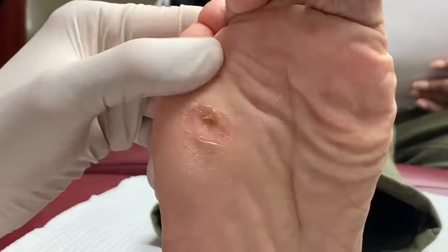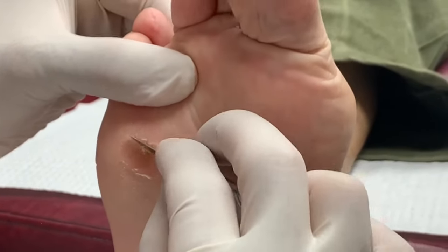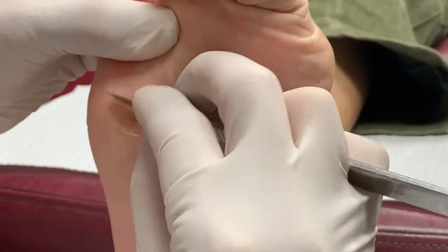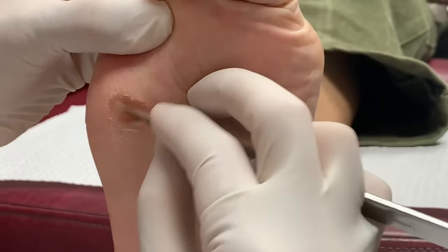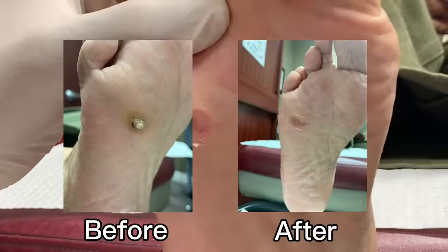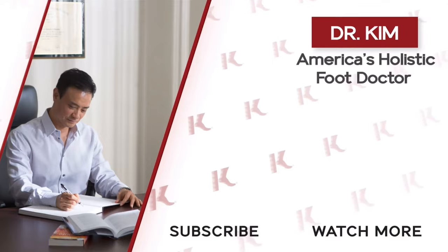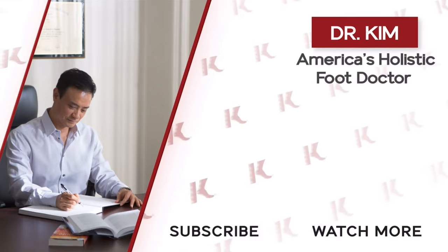Go ahead and take a look at the corn, if you want. You can see the round — we call it IPK, or people call it a corn. It's a deep-seeded corn in here. That's going to make it grow again, so we're probably going to have to burn it. There you have it. Thank you for allowing us to film you today. Thank you.